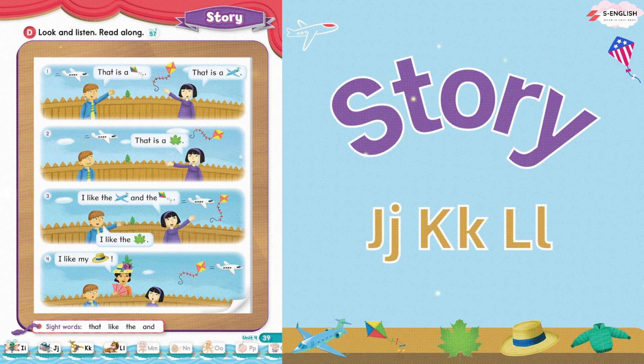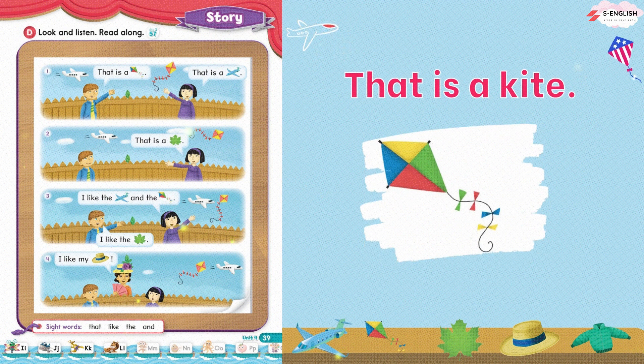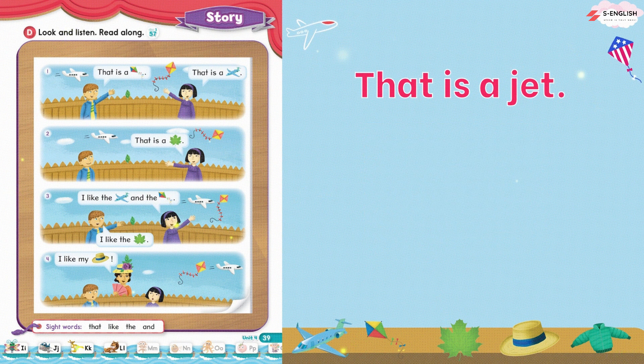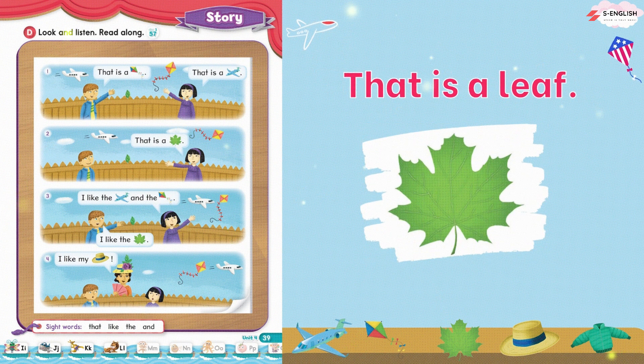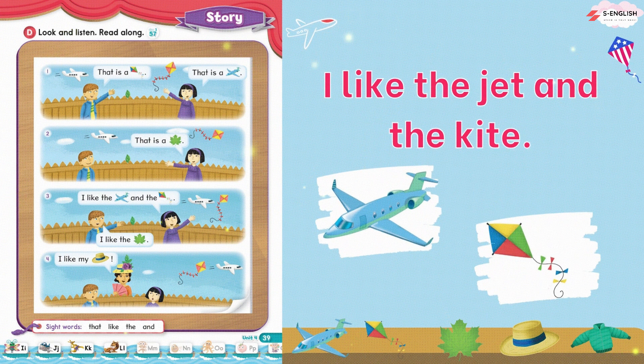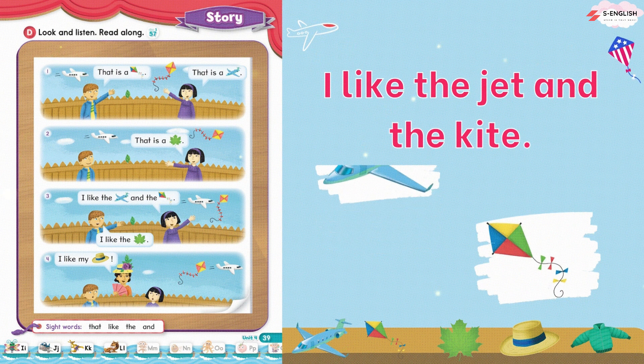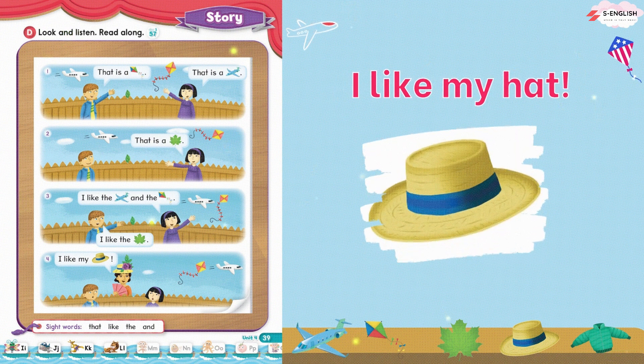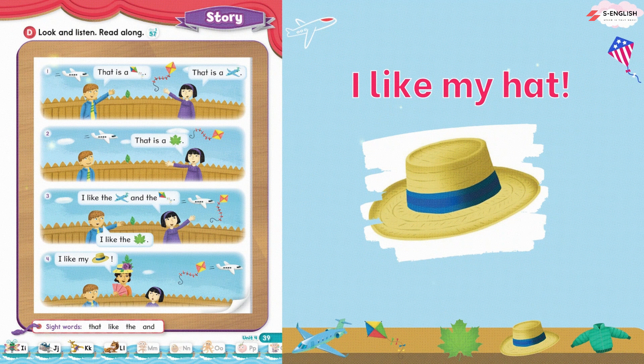Story. Look and listen. Read along. One: that is a kite. That is a jet. Two: that is a leaf. Three: I like the jet and the kite. I like the leaf. Four: I like my hat.